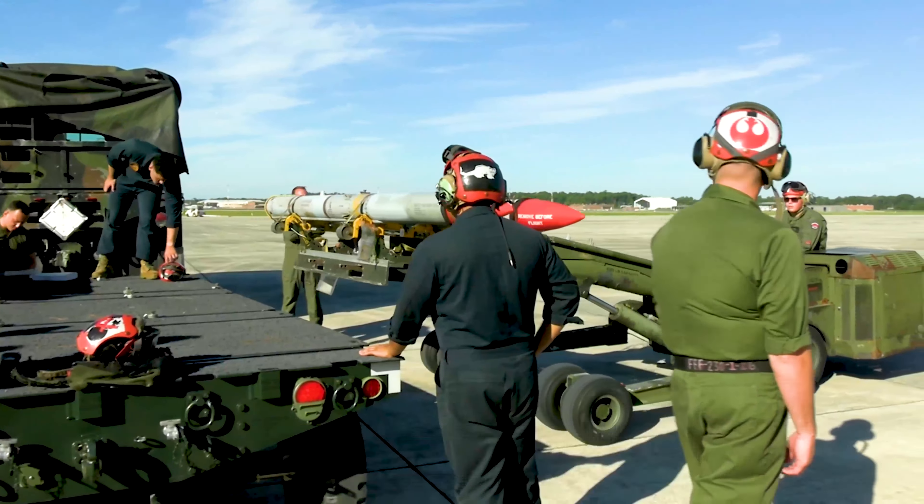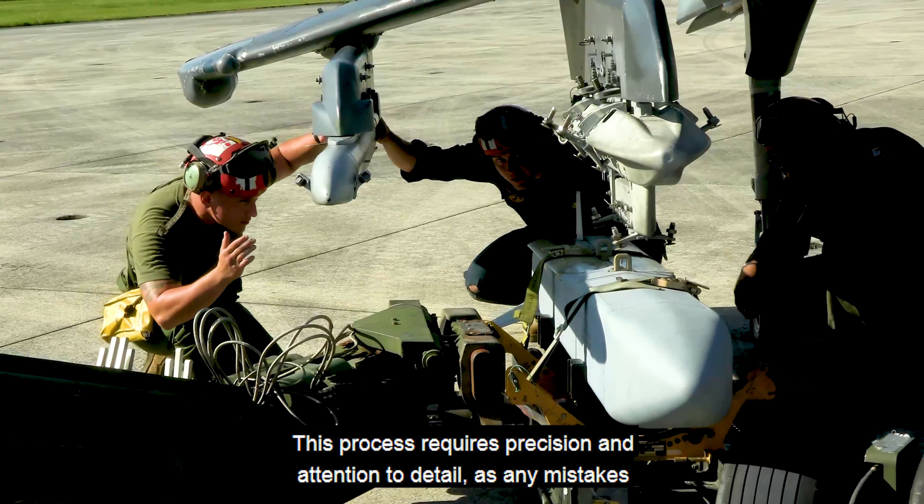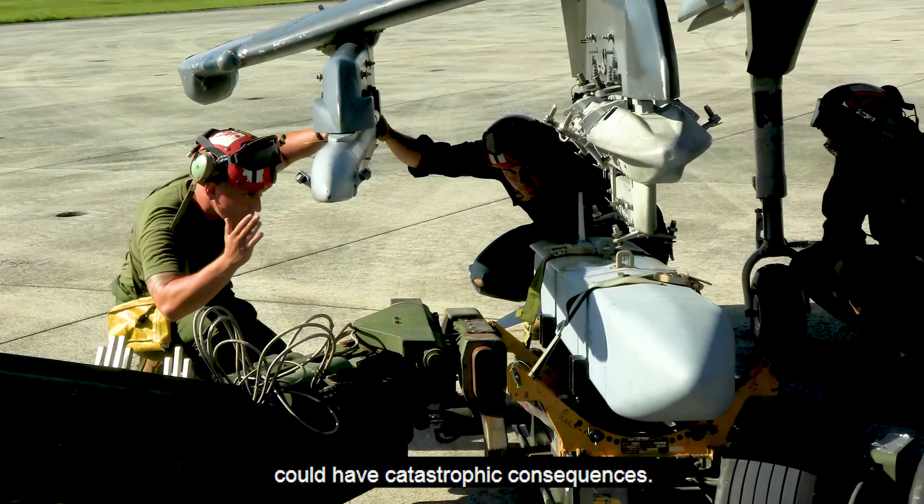Once the ordnance is inspected and deemed safe for use, the Marines carefully load each missile onto the AV-8B Harrier II jet, ensuring that each one is properly armed and ready for action. This process requires precision and attention to detail, as any mistakes could have catastrophic consequences.